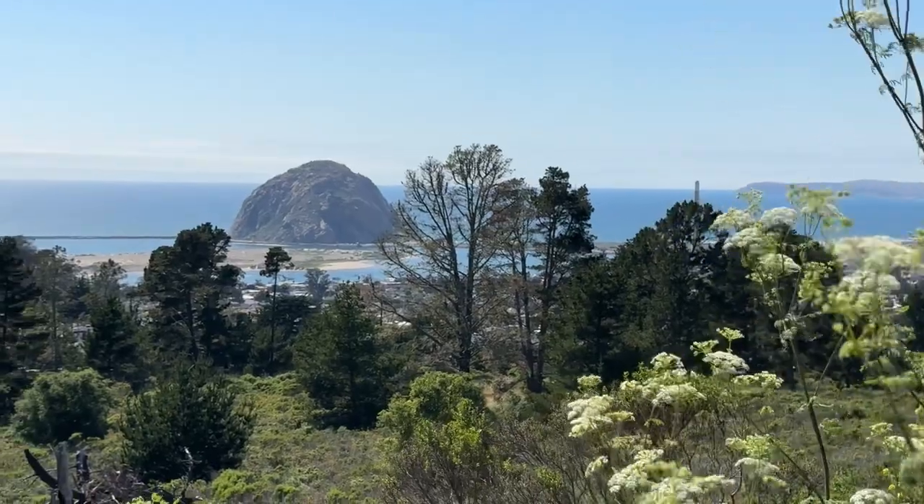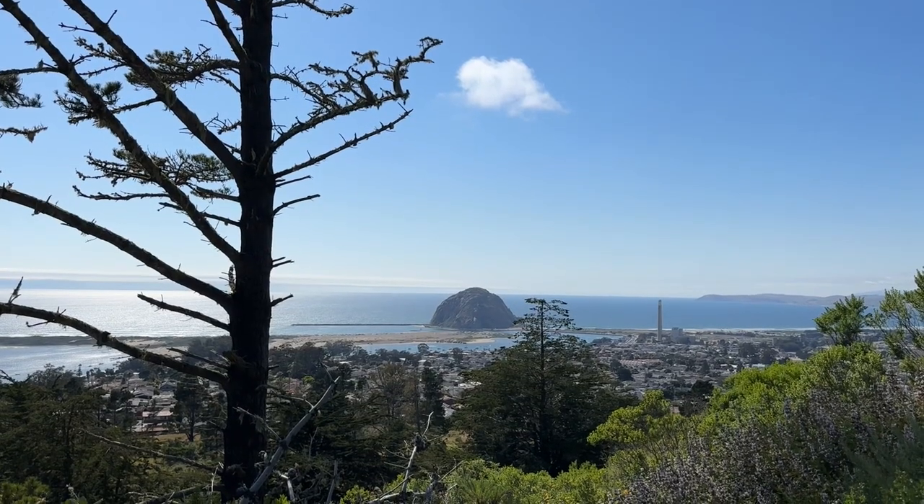There you have it. It's easy to see why this is our favorite hike in Morro Bay. If you're coming out to Morro Bay, make sure you don't miss Black Hill.